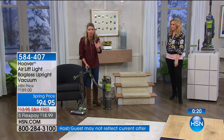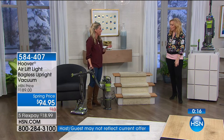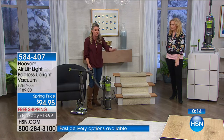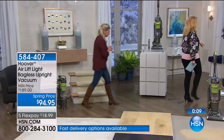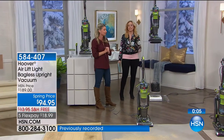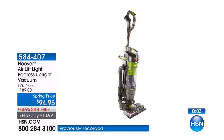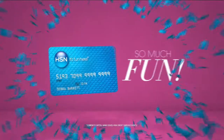It's about using that exclusive technology because stuff gets embedded in there and you want to make sure you have the right technology to get that dirt and grime up. You may be saying, 'It's half price, five-year warranty, free shipping — it's only $18.99.' When you apply for the HSN card, instantly get $10 off.